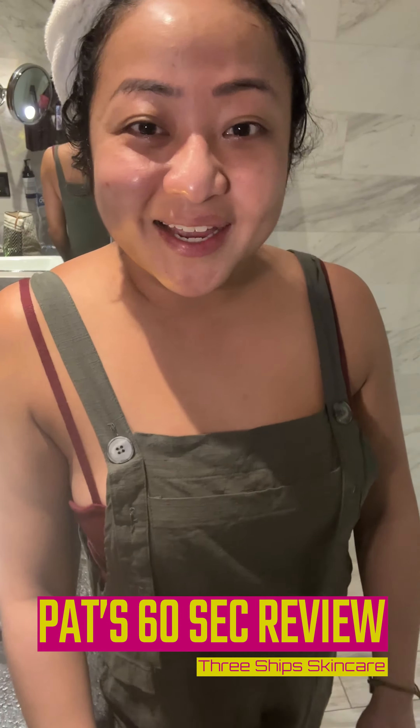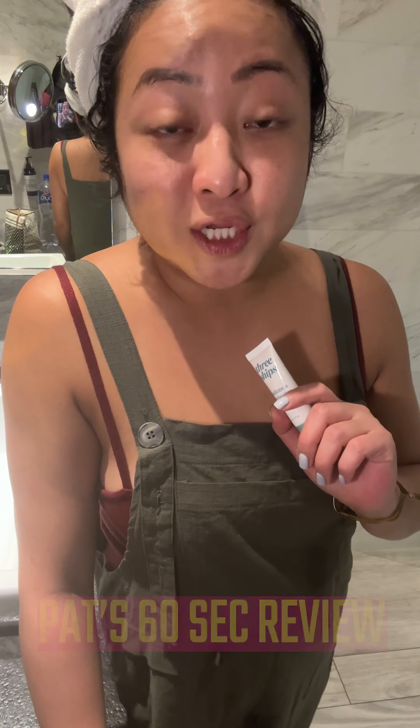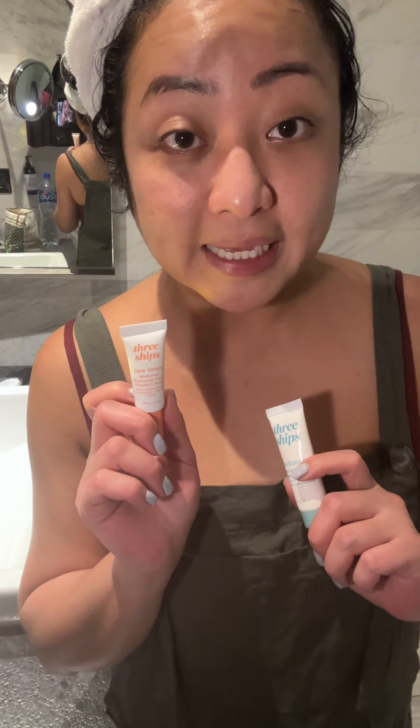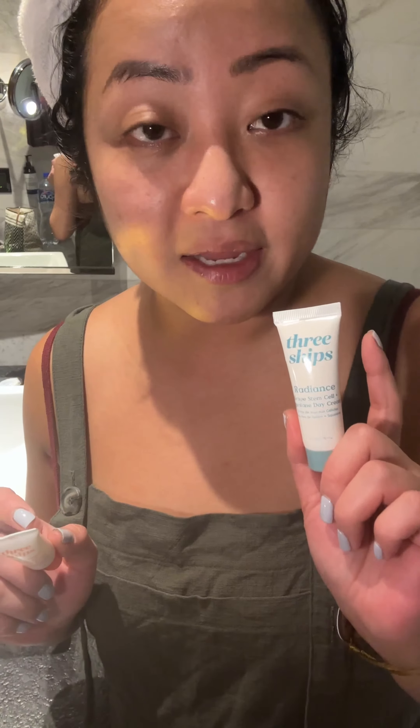Hey guys, what's up? Big girl Petriana here with Patsy's Second Review. On this trip, I'll be trying out the Tree Ships skincare line. This is a brand from Canada. I'm going to start with the Dew Drops Mushroom Hyaluronic Acid and Vitamin C, followed by the Radiance Squalane Grape Stem Cells Moisturizer.